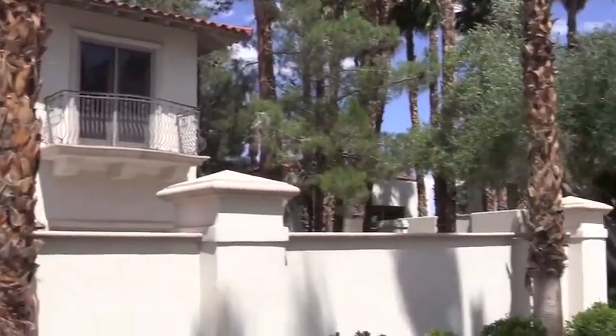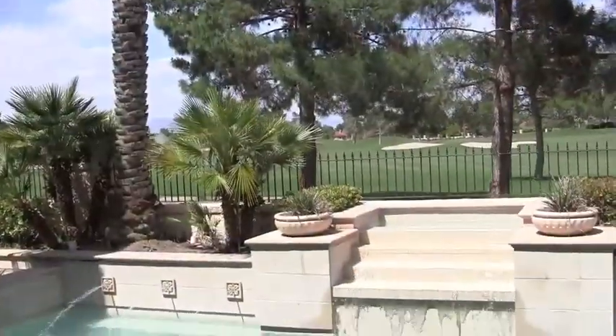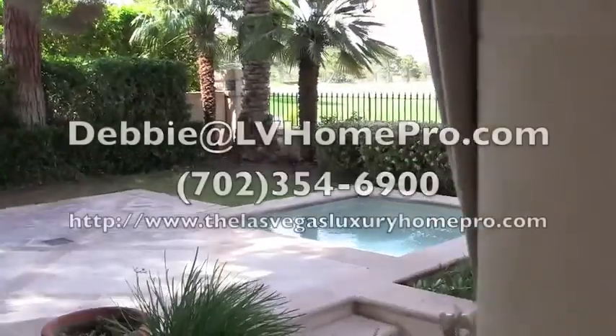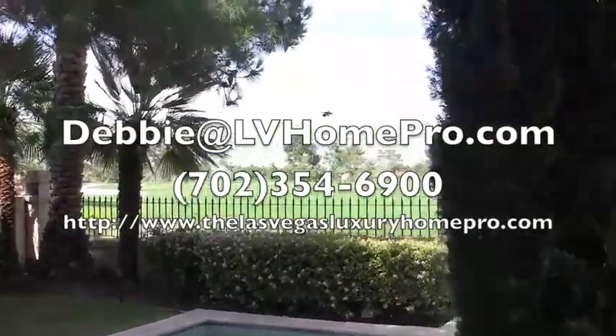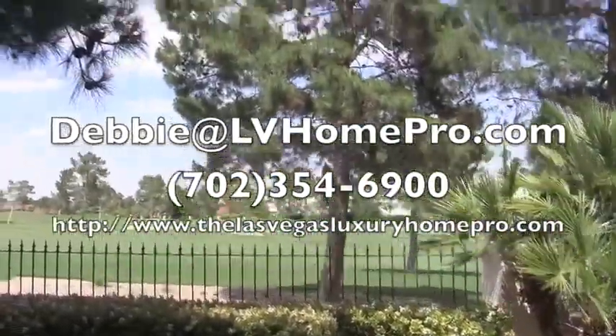If you'd like to see homes in Spanish Trails, give me a call at 702-354-6900 or email me at Debbie@LVHomePro.com.